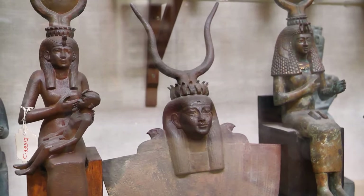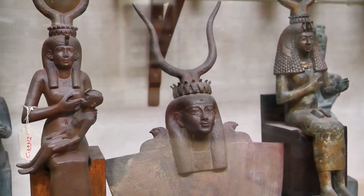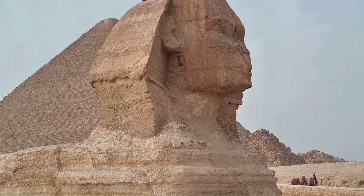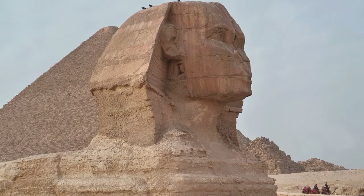The discovery of Tutankhamun's tomb sparked a worldwide sensation. Newspapers claimed a curse would befall anyone who disturbed the tomb. Despite the rumours, Tutankhamun's legacy endures, providing unparalleled insights into ancient Egypt. As we leave the tomb, we carry a sense of wonder and awe, ready to uncover more secrets of the Valley of the Kings.